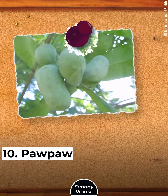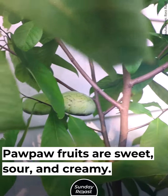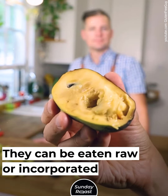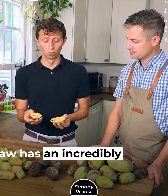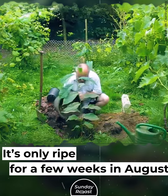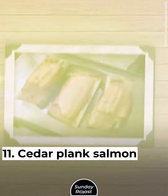10. Pawpaw: Pawpaw fruits are sweet, sour, and creamy. They can be eaten raw or incorporated into various desserts. Pawpaw has an incredibly short growing season — it's only ripe for a few weeks, in August and September.